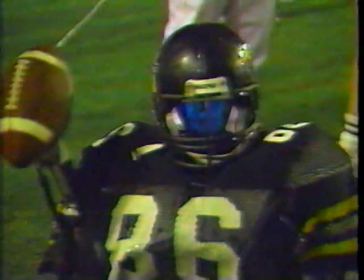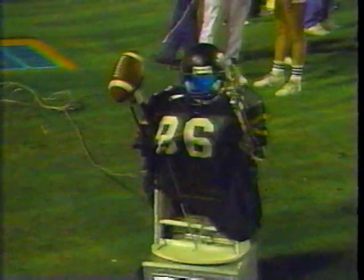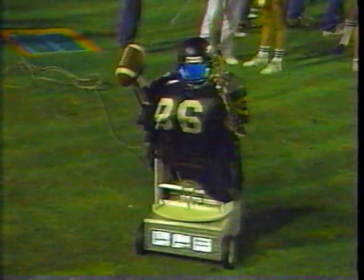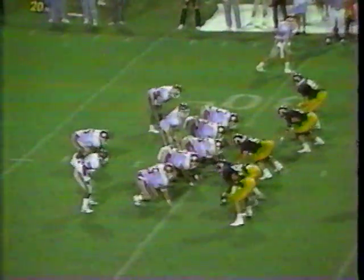UCF is playing an excellent football game — so is Troy State. This is really as good as it was billed.